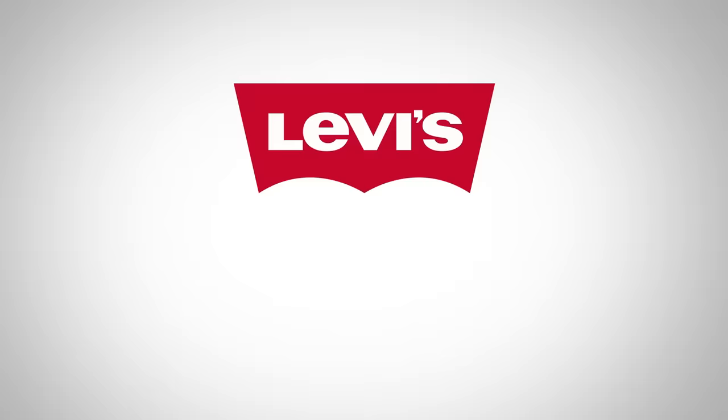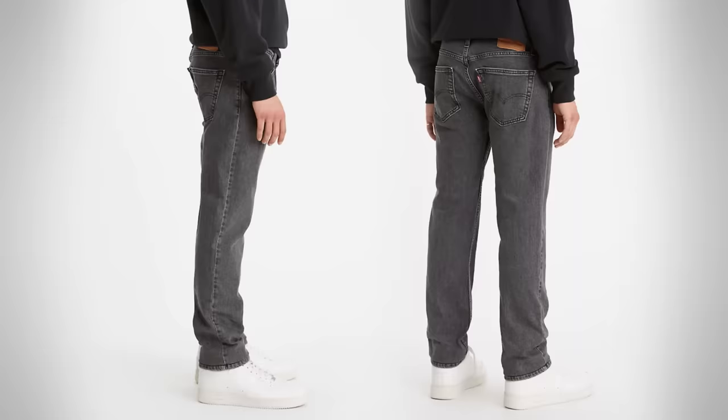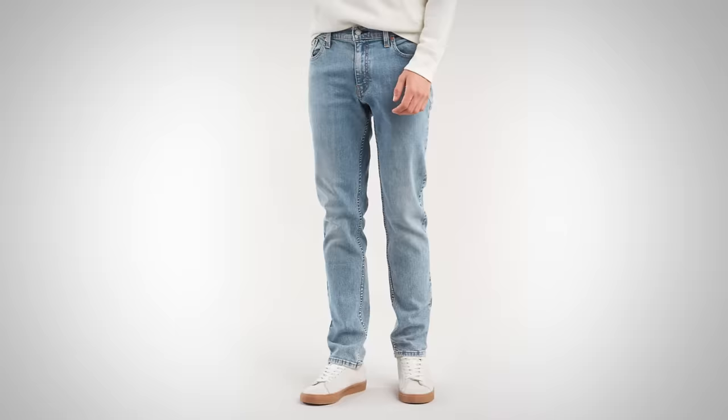Next up, let's talk slim fit jeans. We've got 511s, 513s, 522s, and 603s. The 511 slims are, in my opinion, one of the better styles out there for young men. My son prefers this style because he's got a fit body and is still relatively thin, but doesn't want to go full skinny. He wants more freedom of movement, and that's exactly what the 511s give him — cut close, but not restrictive.